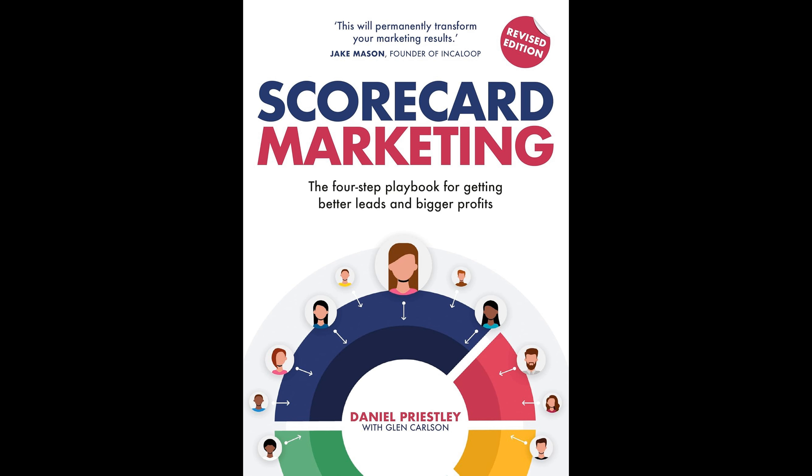One of the core tenets of scorecard marketing is the collection of data to identify buying signals early in the customer journey. Priestley emphasizes the importance of understanding the underlying reasons each individual might be interested in a business's offer. This approach enables businesses to tailor their interactions in a highly personalized manner, thereby enhancing customer satisfaction and increasing the likelihood of conversion. The creation of a permanent digital asset is another key aspect of this marketing strategy.